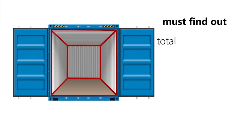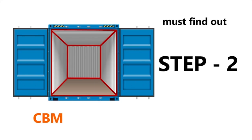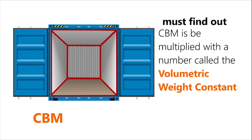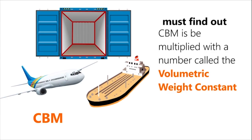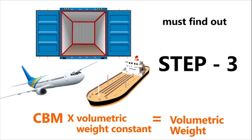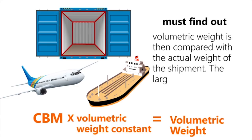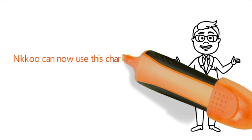To know the chargeable weight for her export shipment, Nikku must undertake the following steps. Step 1: Find out the total volume of the shipment in cubic meters, or CBM. Step 2: Multiply the CBM by a number called the volumetric weight constant, which depends on the mode of transport and is different for air and sea shipments — this gives the volumetric weight. Step 3: Compare the volumetric weight with the actual weight of the shipment; the larger of the two is selected as the chargeable weight, which Nikku can then use for her actual freight calculations.